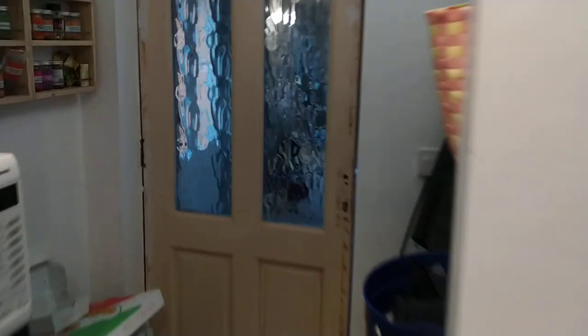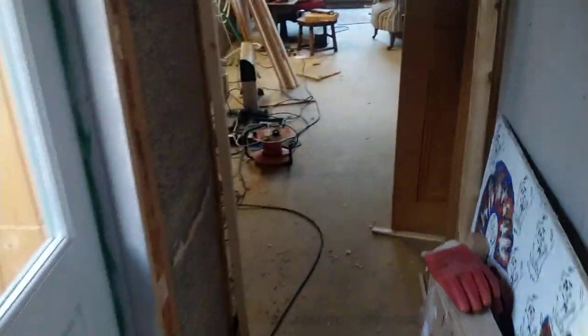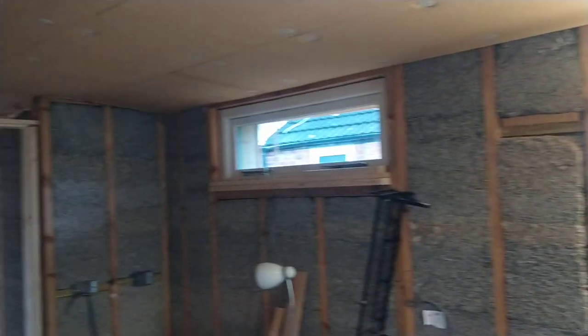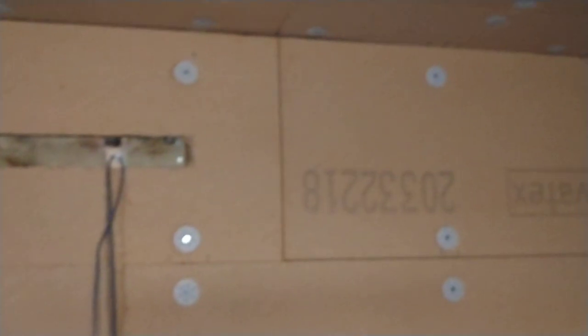There used to be a window looking out into the back garden; now there's a door. On the other side of the door is a large single-storey extension, eight meters long, just over three meters wide. It's not radically different from a typical extension of this size, except you can notice that the walls look a little bit different, and the ceiling is again very different.